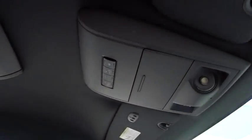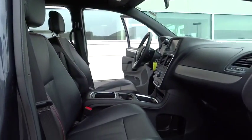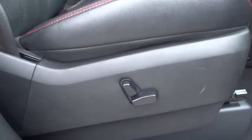Stability control, traction control, keyless entry, steering wheel audio controls, anti-lock braking system, power passenger seat, backup camera, power lift gate, leather-wrapped steering wheel.